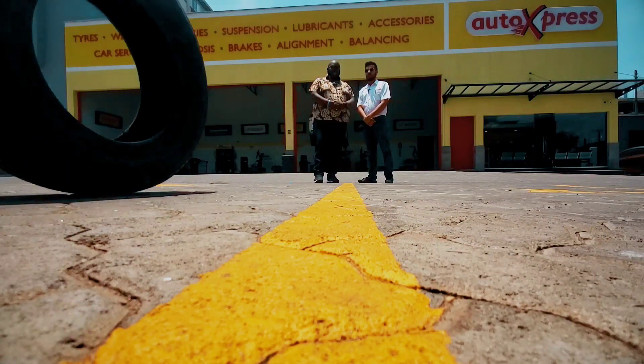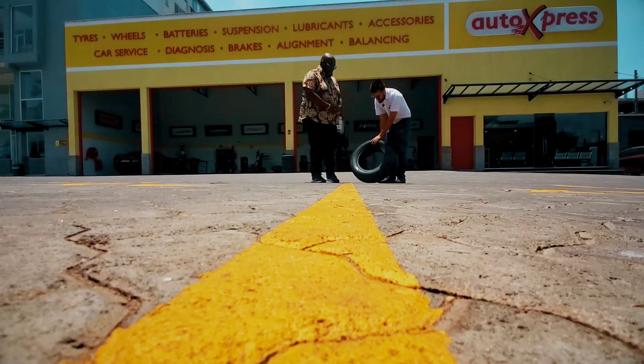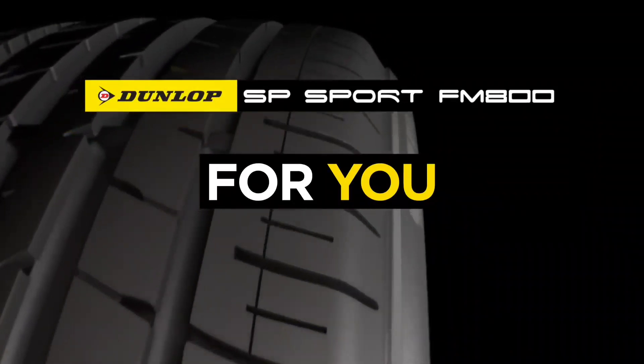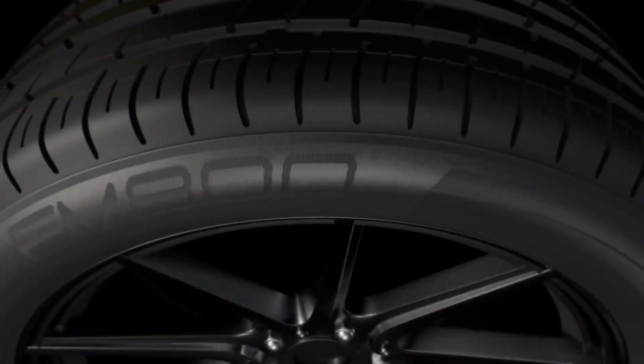The first tire is the FM 800. This is a performance tire in the passenger range. Dunlop has different categories — passenger, SUVs, and bus and light trucks. The FM 800 is the sports performance tire in the passenger range.